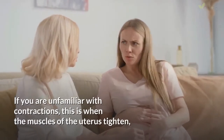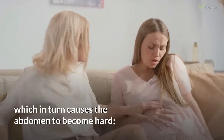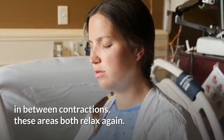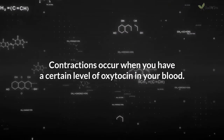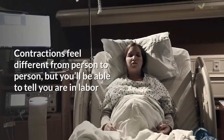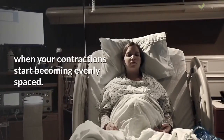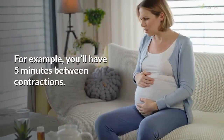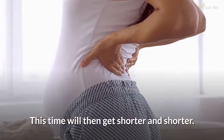If you are unfamiliar with contractions, this is when the muscles of the uterus tighten, which in turn causes the abdomen to become hard. In between contractions, these areas both relax again. Contractions occur when you have a certain level of oxytocin in your blood. Contractions feel different from person to person, but you'll be able to tell you are in labor when your contractions start becoming evenly spaced — for example, 5 minutes between contractions — and this time will then get shorter and shorter.